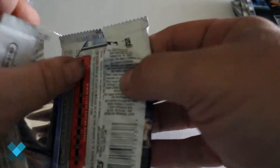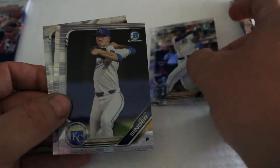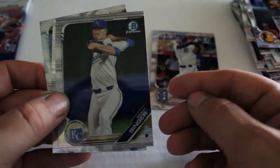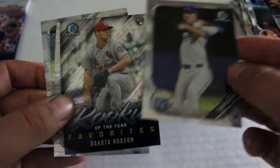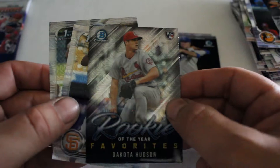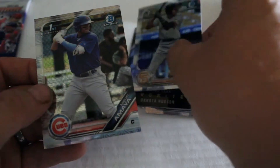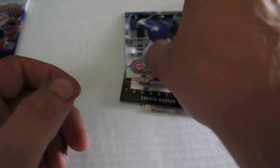Now for the special insert mega box exclusive packs. We have Jose De La Cruz chrome, Brady Singer — non-numbered — looks like it'd be a Dakota Hudson rookie card, Marco Luciano, and Miguel Amaya.